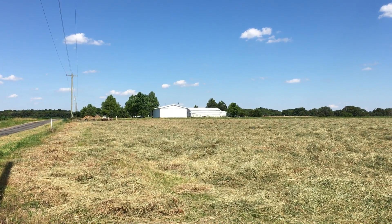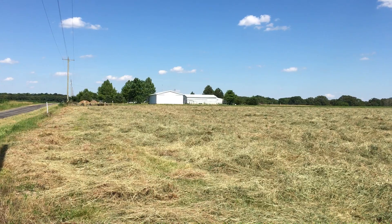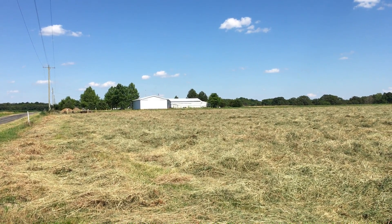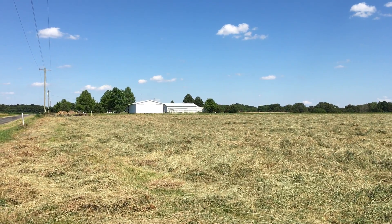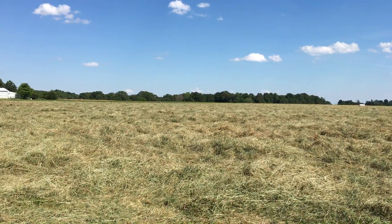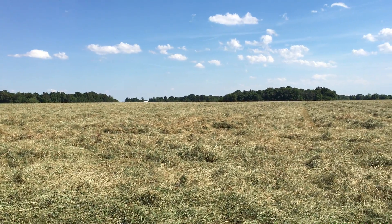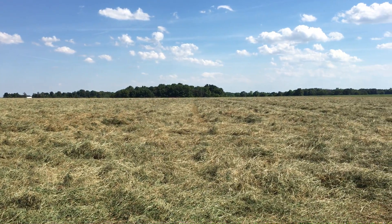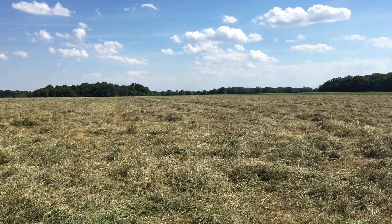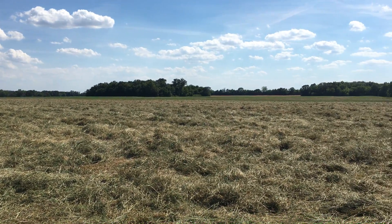Today is two days after they cut it, June 16. They must have ran the tedder over it because they scattered the rows that were cut. You can still see some of the dividing mark lines. That's how they do it.